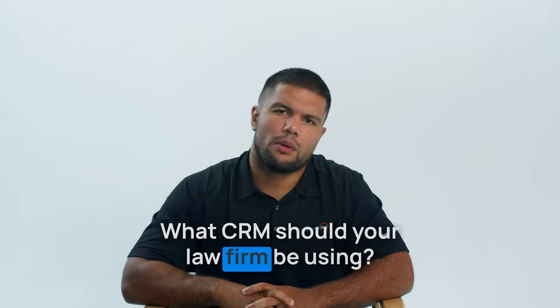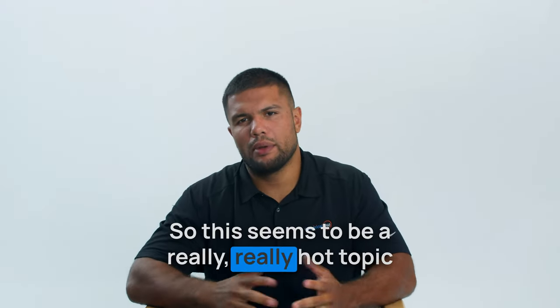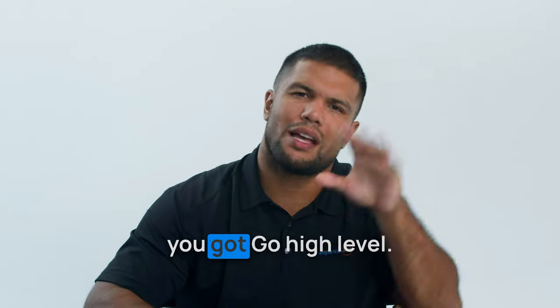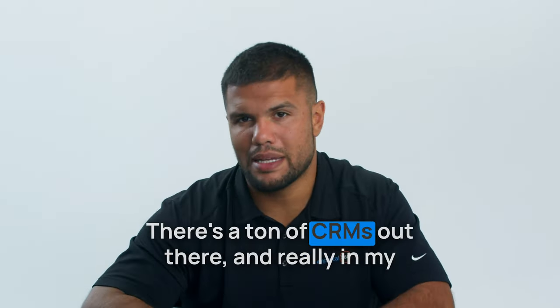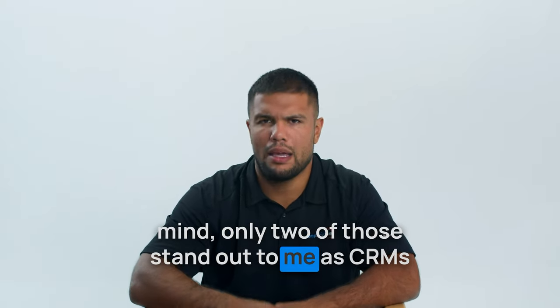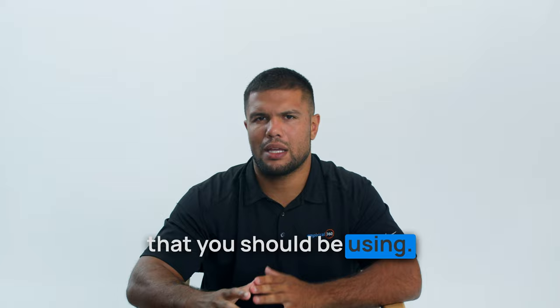What CRM should your law firm be using? This seems to be a really hot topic because you've got Clio, you've got Lawmatics, you've got HubSpot, you've got Salesforce, you've got GoHighLevel — there's a ton of CRMs out there. And really in my mind, only two of those stand out as CRMs that you should be using.